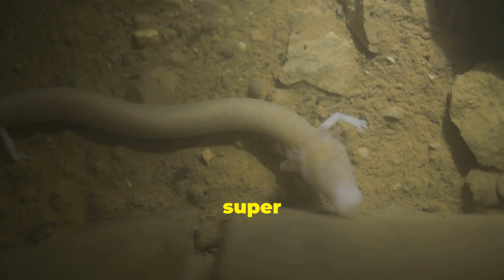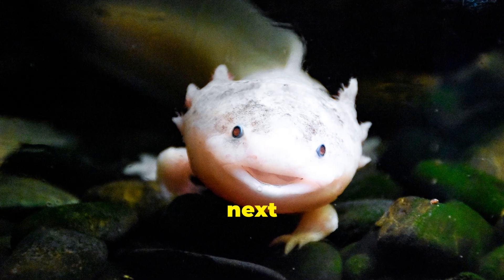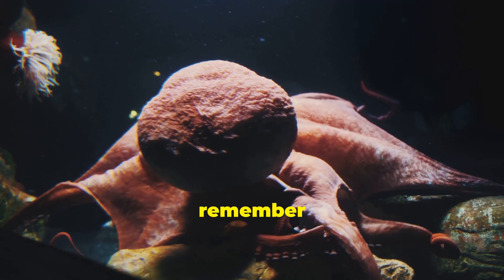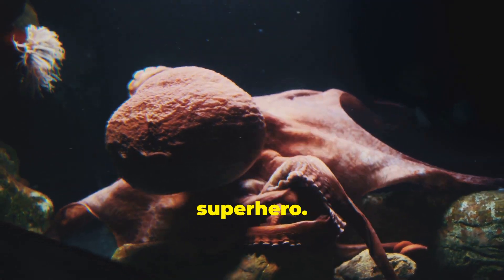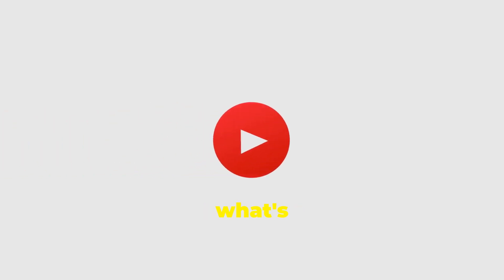But sadly, they're super rare in the wild now, so they need our help to stick around. So next time you see a picture of an axolotl, remember you're looking at a real-life superhero. If you liked it, tap that like and hit subscribe so you don't miss what's next.